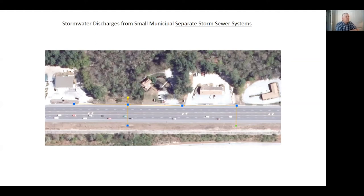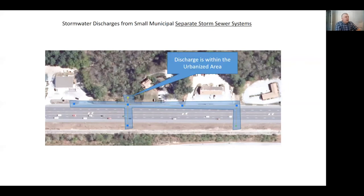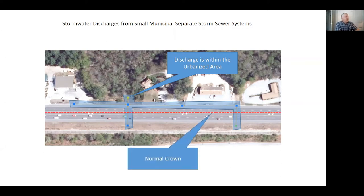To start, the first thing you really need is a separate storm sewer system. I picked a storm sewer system here on Route 101 — just a random one. It's a straight road with four catch basins up on the road, a catch basin down across the road, and an inlet on the other side. This discharge is in the urbanized area, so it probably qualifies. It's a straight piece of road, so it's normally crowned. Water north of that red dotted line heads north, and stormwater that falls onto the pavement south of that line heads south.